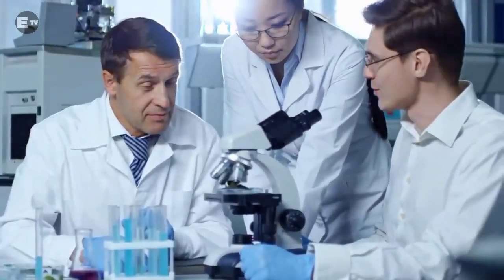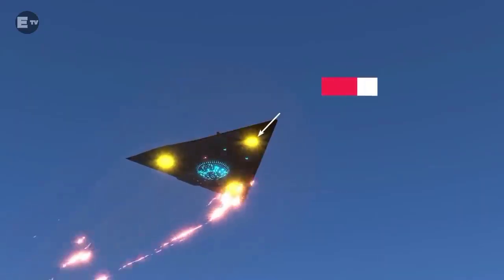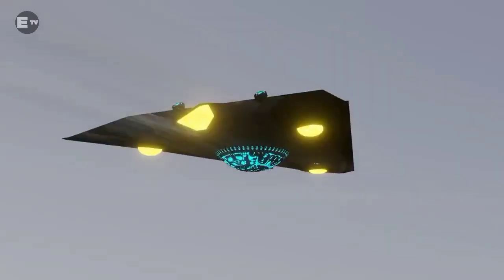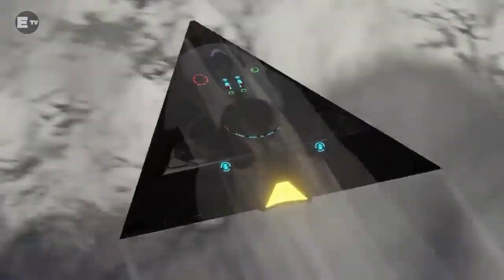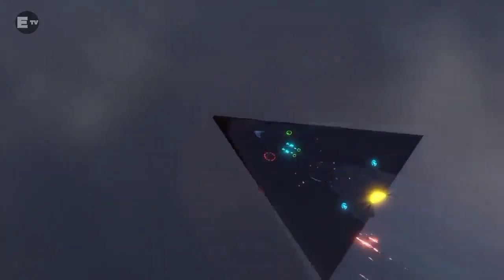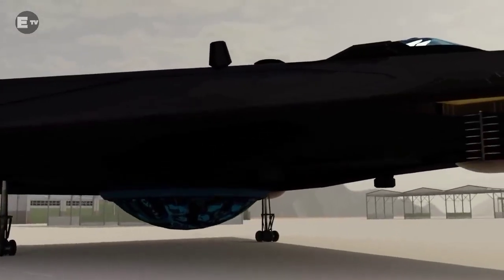According to experts, the TR-3B Black Manta would use conventional thrusters located at the tips of the aircraft that would allow it to perform a dizzying number of rapid high-speed maneuvers, including perfect right-angle turns and hyper acceleration. And it could achieve this along all three of its axes.